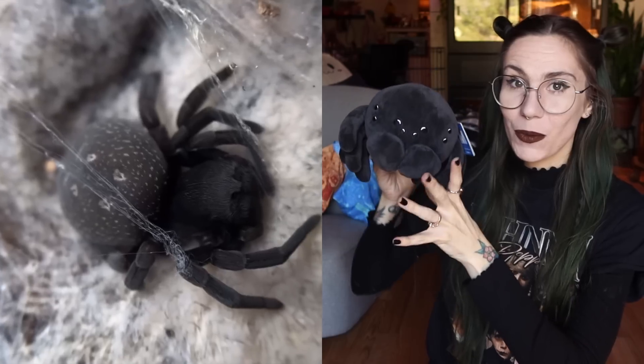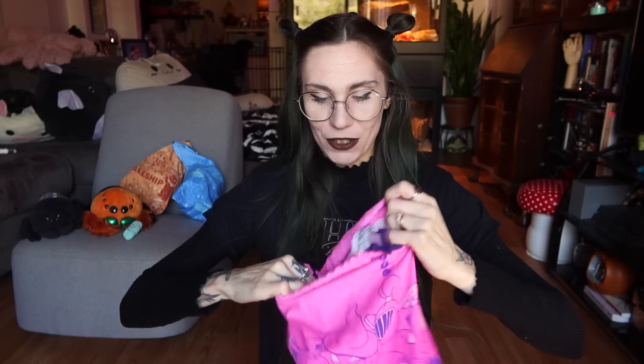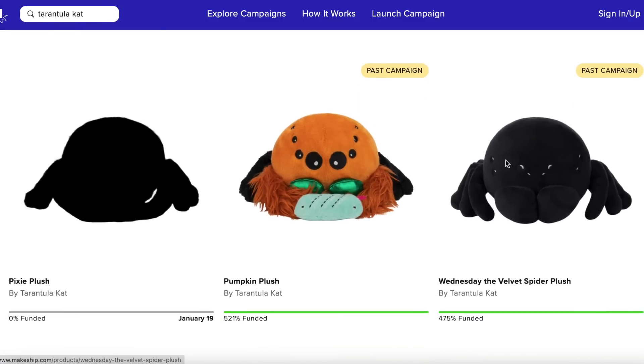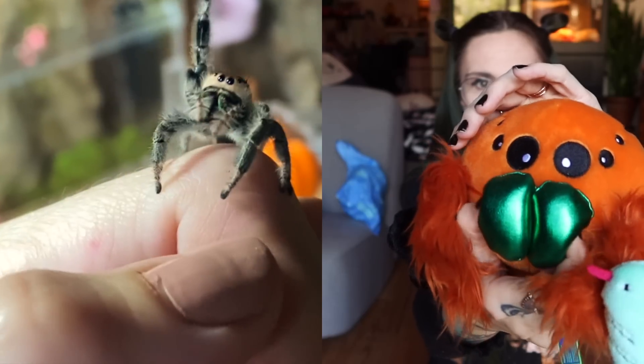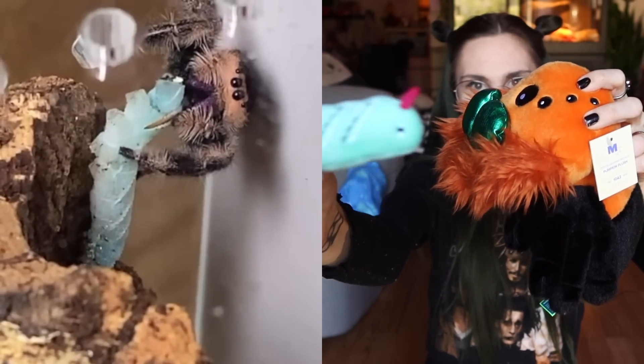It's my first tarantula plushie too. I don't know how long you've been around, but the first one we did was Wednesday — there's the tag, only 949 made — a tarantula cat. That one was my velvet spider Wednesday, and you guys keep asking if she will come back. These campaigns are limited edition: you pre-order, they ship out, and then it's done. After Wednesday I made a Pumpkin plushie, which had metallic chelicerae and came with a detachable gummy worm — 1,042 made, which is even more than the Wednesday one. Also not available anymore.